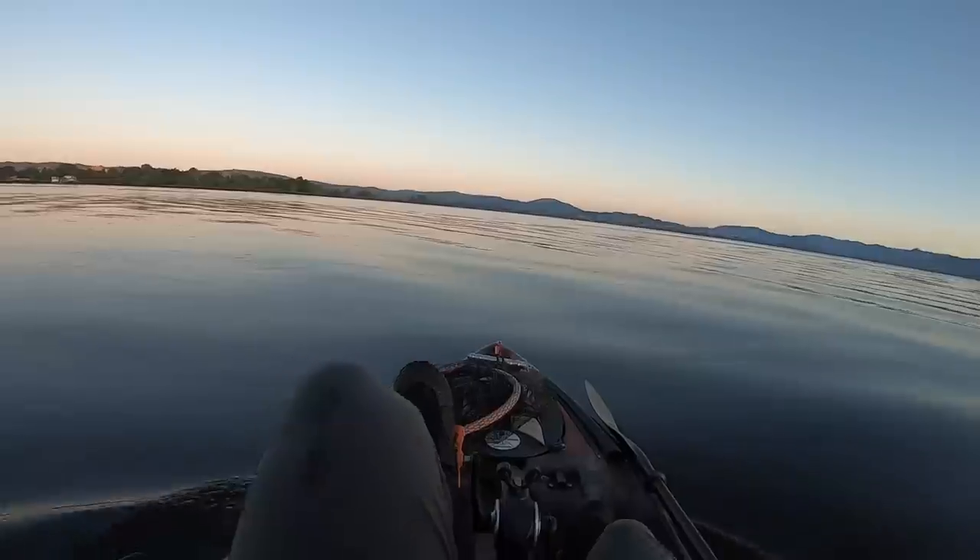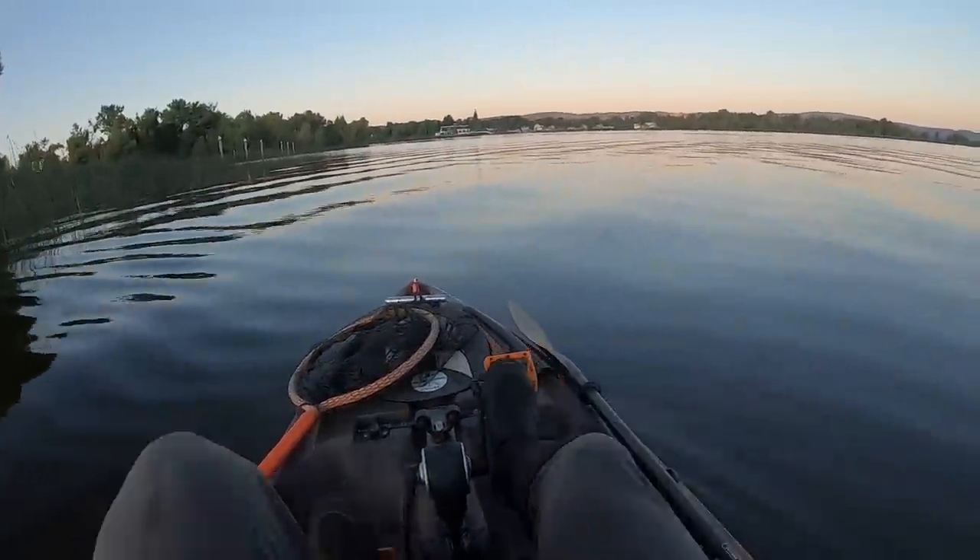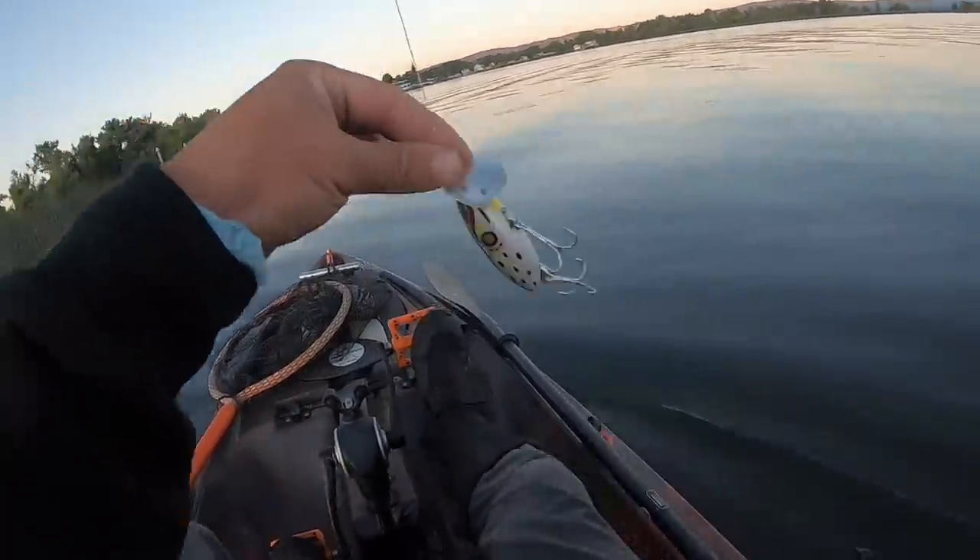First thing in the morning. Feeling like it's going to be our best chance of getting a topwater bite, so we'll start with the Jitterbug and try to get our topwater out of the way early.